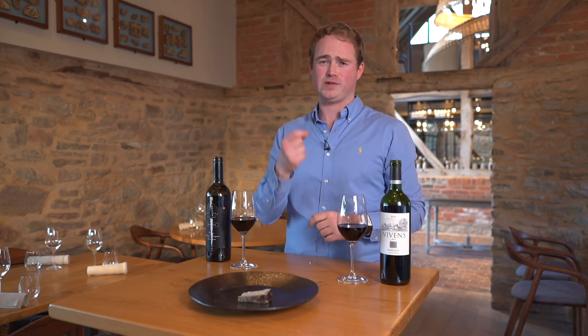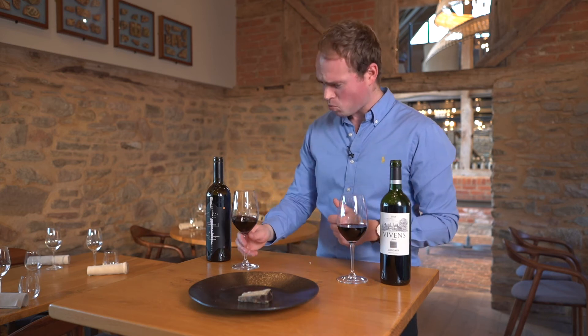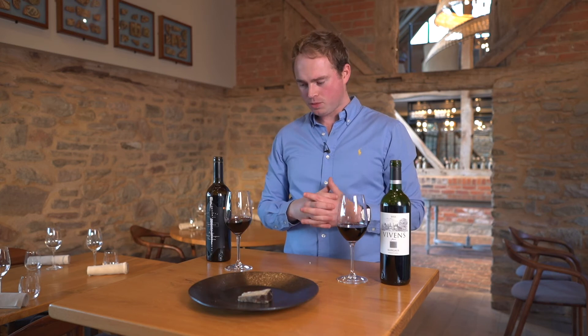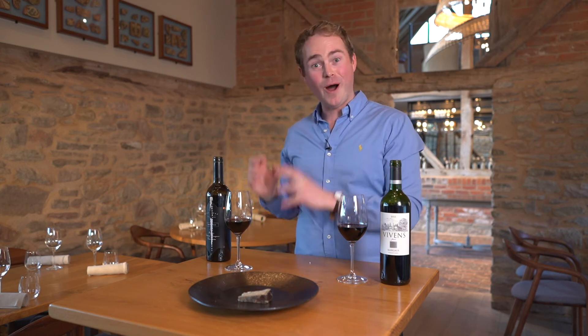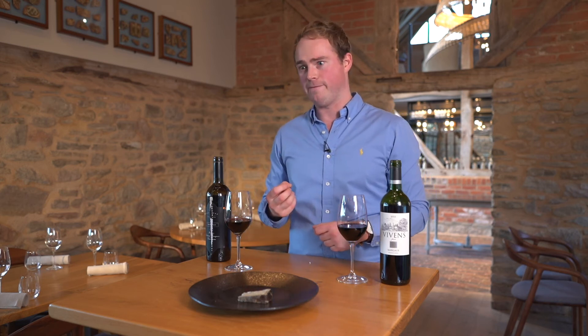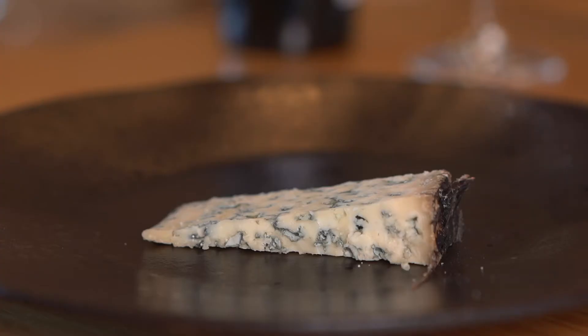The blend of different milks produces something really interesting — it's got the chalkiness of the goats and ewes but the depth and creaminess of the cows. With wine A, the wine becomes really soft and gentle. Before it was quite a big wine, a bit of a beast, but the cheese has really softened it down. You do get a peak of salty spiciness where the cheese is a bit too much for the wine. I'll give that pairing 70%.